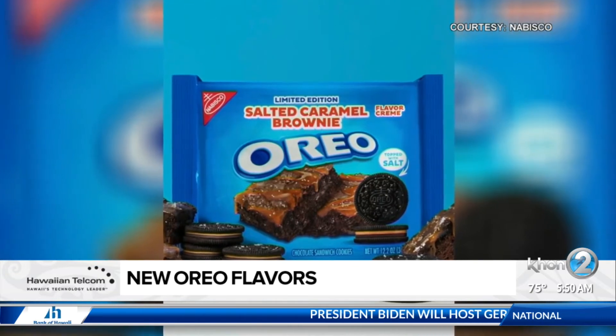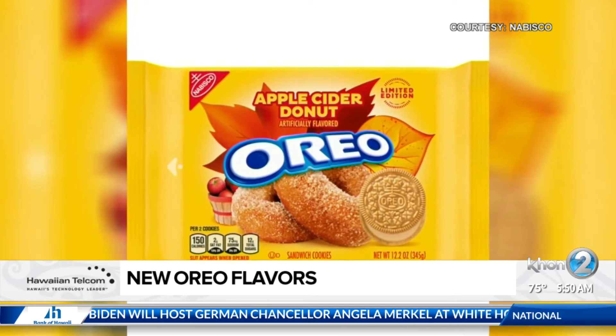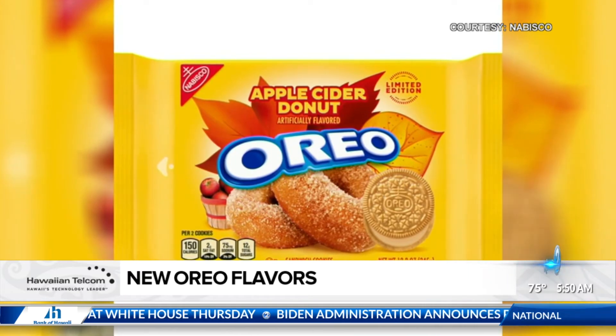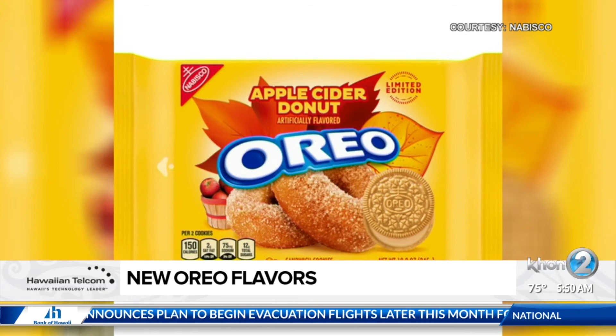But which one of these would you go for? I would like to try the salted caramel brownie. Me too. I like the original actually because I like the cookie flavor part. I don't like the double stuff because it's too much cream, so I just like the original.